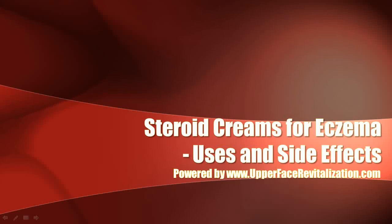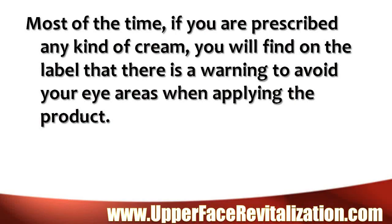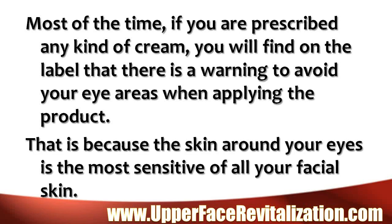Steroid creams for eczema: uses and side effects. Most of the time, if you are prescribed any kind of cream, you will find on the label that there is a warning to avoid your eye areas when applying the product. That is because the skin around your eyes is the most sensitive of all your facial skin.